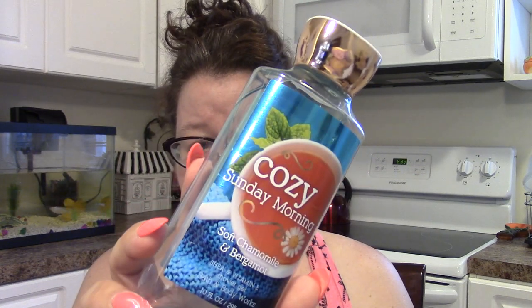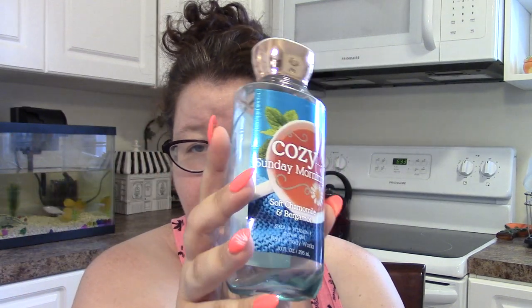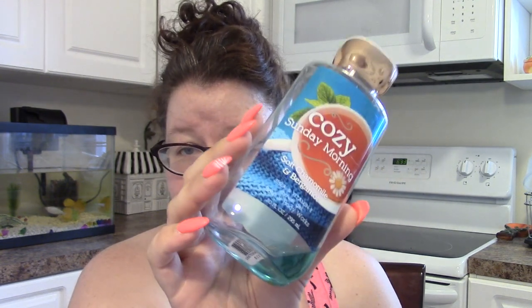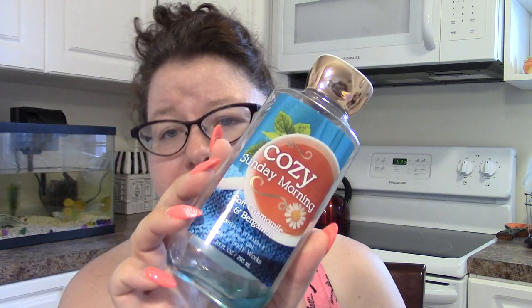The next thing I'm getting rid of is Cozy Sunday Morning Soft Chamomile and Bergamot from Bath and Body Works. This was good — you definitely smell the chamomile, which has such a soothing, relaxing, almost sleep-inducing scent. Since I take my showers at night, that's not necessarily a bad thing. Would I buy it again? Probably yes. It was really good, I enjoyed it.